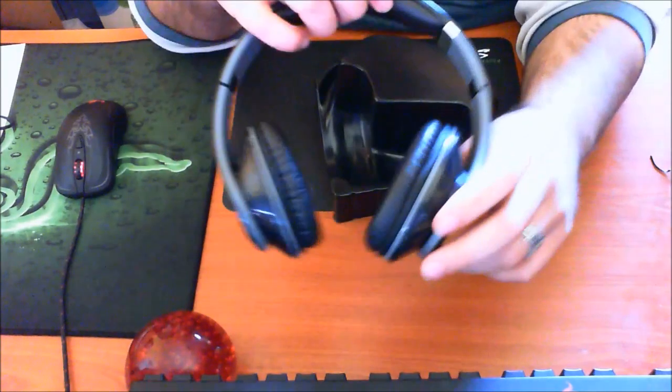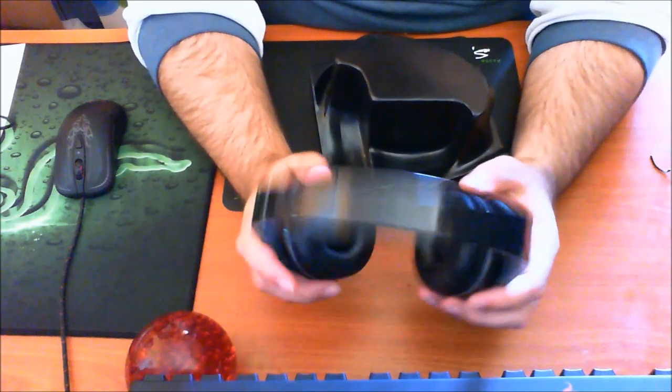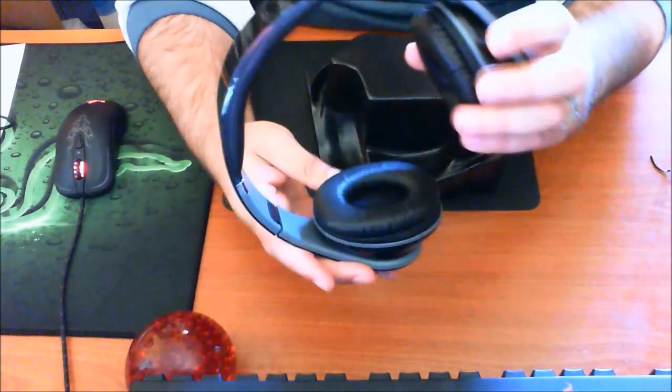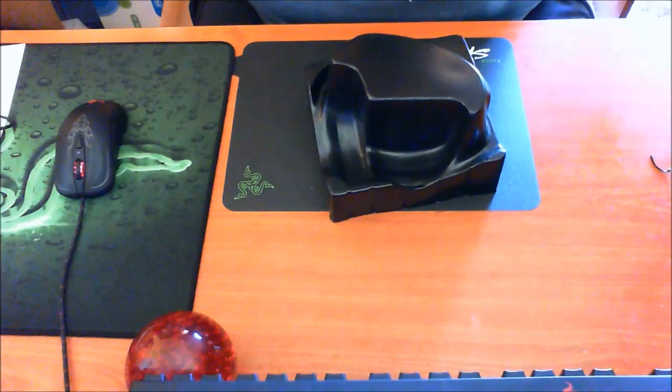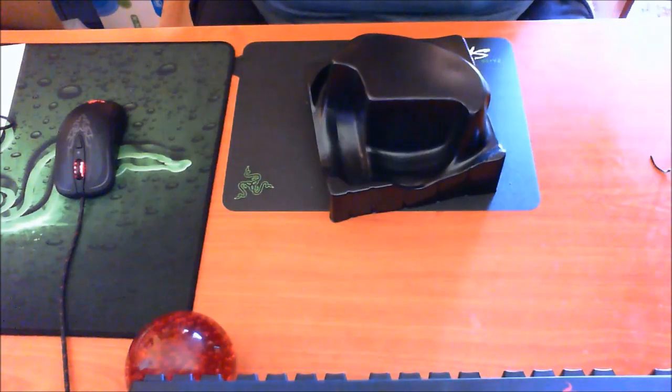Αισθητικά είναι πολύ όμορφα — είναι πολύ ωραία ακουστικά. Βέβαια προδίδουν ότι πρόκειται για πολύ φθηνά ακουστικά. Μεγαλώνουν και μικραίνουν σε μέγεθος αλλά το ρυθμιστικό είναι πάνω στην άρθρωση, οπότε οι αρθρώσεις εδώ μέσα είναι λίγο ψεύτικες — γι' αυτό θέλει πολύ μεγάλη προσοχή. Αν τεντώνετε το headband, ειδικά αν έχετε μεγάλο κεφάλι, προσέξτε μην τα σπάσετε — ακούγεται θόρυβος από τα πλαστικά.